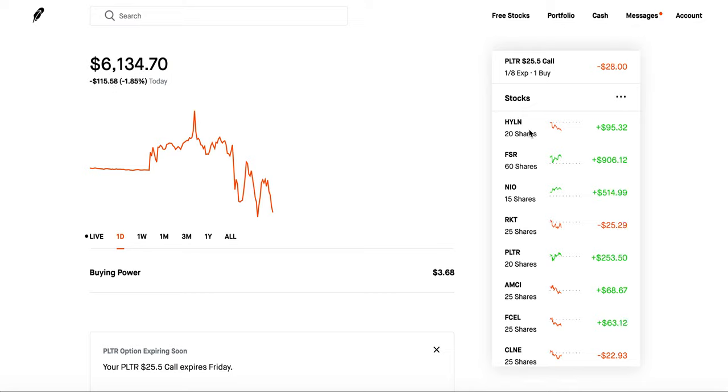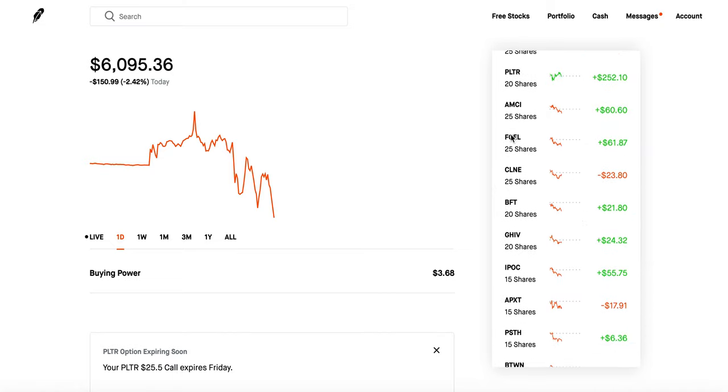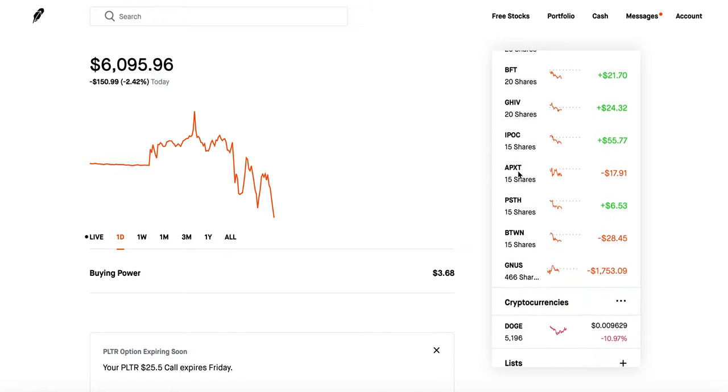I don't know how long this SPAC trend is going to last, and this isn't guaranteed for every single stock — it's not a money hack, it's just something that's been working recently. It could definitely stop happening one day, or as more investors get on this trend it may slow down. For now it's been working well and that's why I have all these SPACs. Other than that, I also have some clean energy companies — Fuel Cell and CLNE.